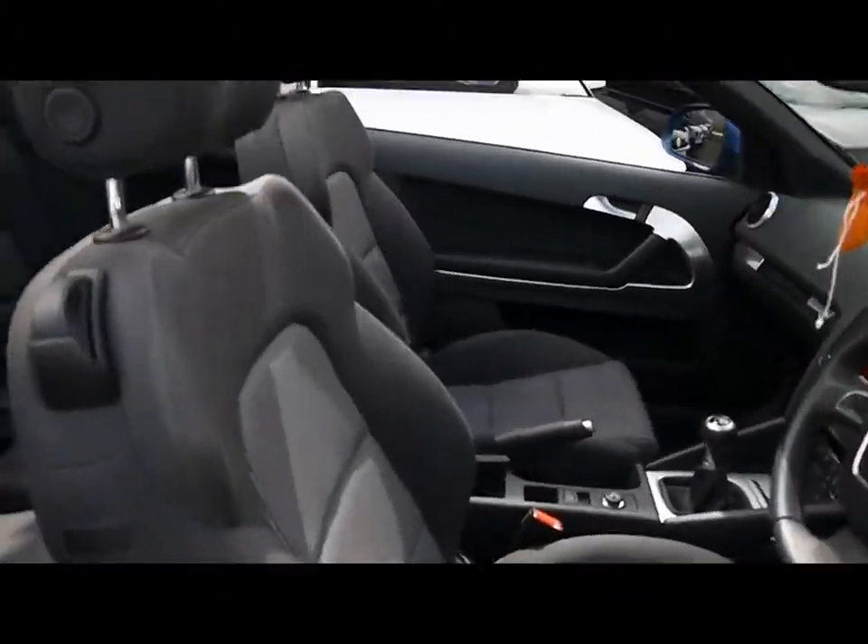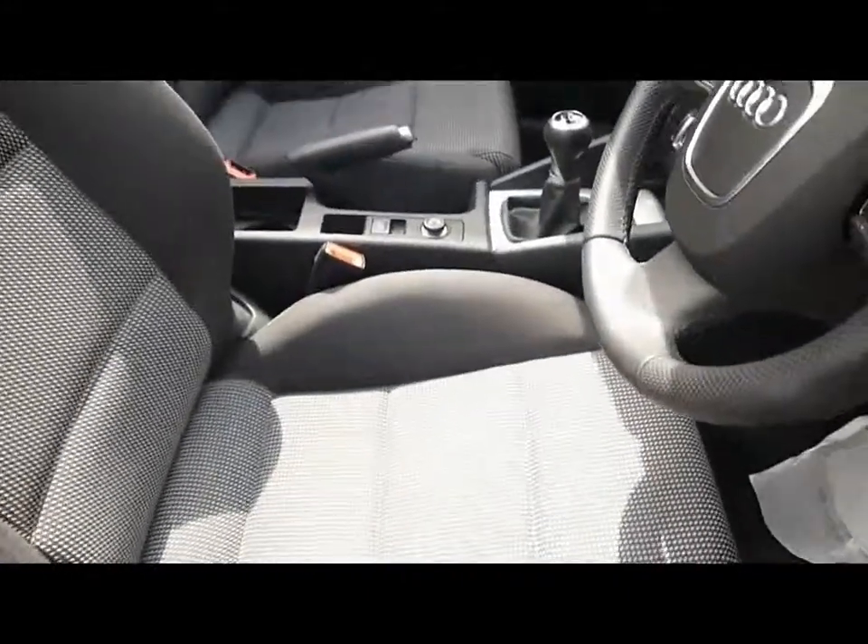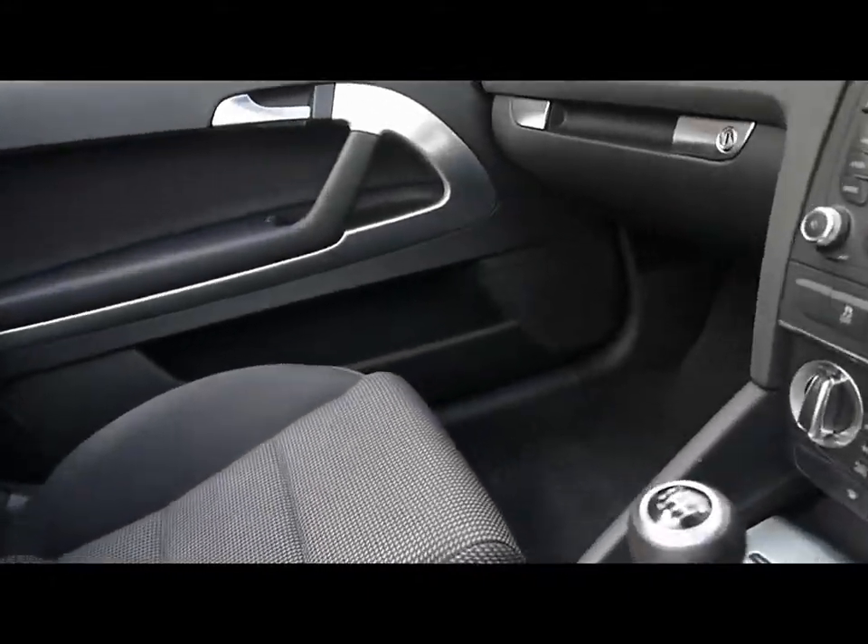On the inside we've got the front sport seats and plenty of room in the rear as well. The upholstery is nice and clean — no tears or stains at all.